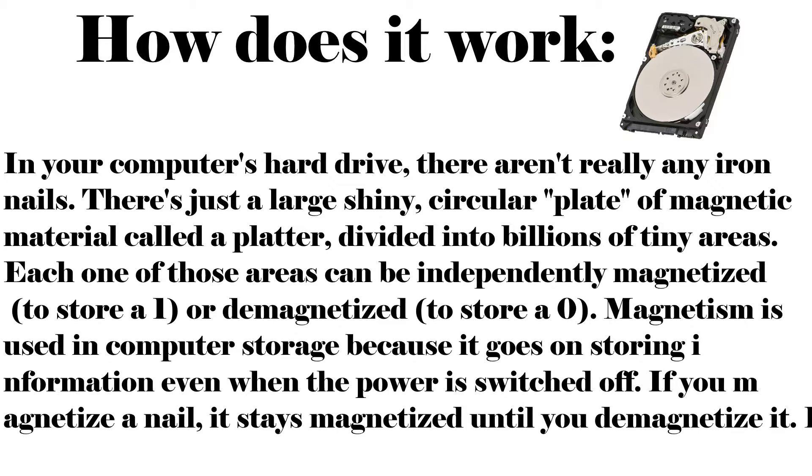How does a hard drive work? In your computer's hard drive, there is a large shiny disc of magnetic material called a platter, divided into billions of tiny areas. Each one of those areas can be independently magnetized to store a 1, or demagnetized to store a 0. Magnetism is used in computer storage because it retains information even when the power is switched off.